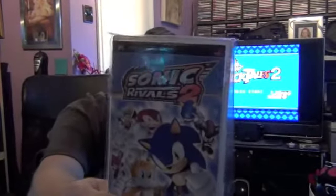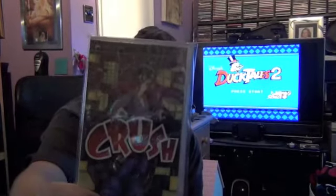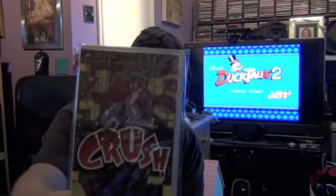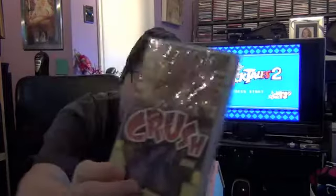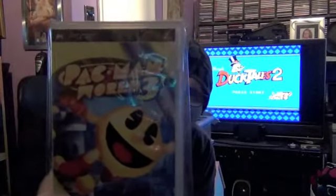Moving on to PSP, I've got Sonic Rivals 2 — that was about £3 or £4 from CEX. Also Crush, which is kind of a puzzle game at about £1.50 from CEX, and Pac-Man World 3 at about £4 or £5, also from CEX.